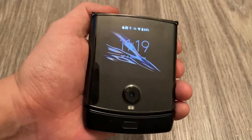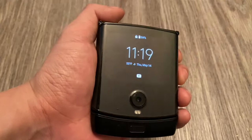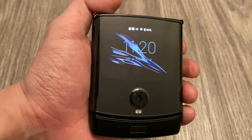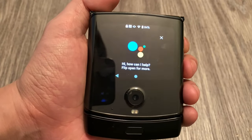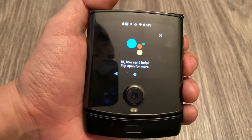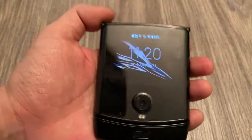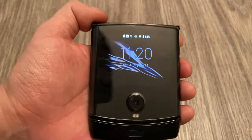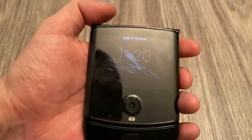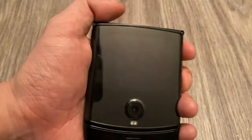There's one more feature to show: the power button on the side. You press it once to wake it up, and then you double-tap it for Google Assistant. So you can double-tap it and ask something like 'What's the weather like tomorrow?' and get an answer right away. It's a very quick, easy way to access Google Assistant from this phone — you don't have to open it up or anything. Just double-tap the power button, and it works even from the locked state.